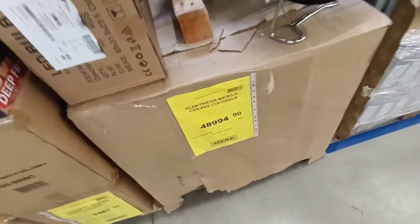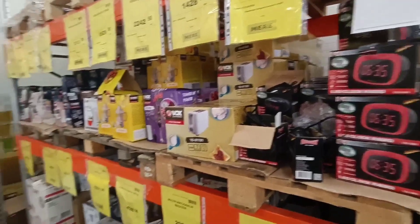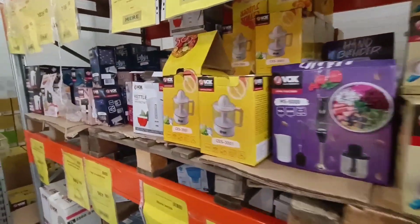They even have an electronic bike here. It costs about 450 euro. Many other useful electronic devices as well.